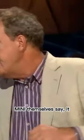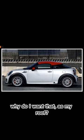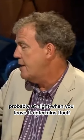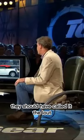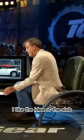Unsurprisingly, Mini themselves say it's styled to look like a baseball cap being worn backwards. I think this is a car that probably at night, when you leave it, entertains itself by spitting at the elderly. They should have called it the Lout, the Slob — it'll steal its own wheels and put itself on bricks. I like the idea of Slob.